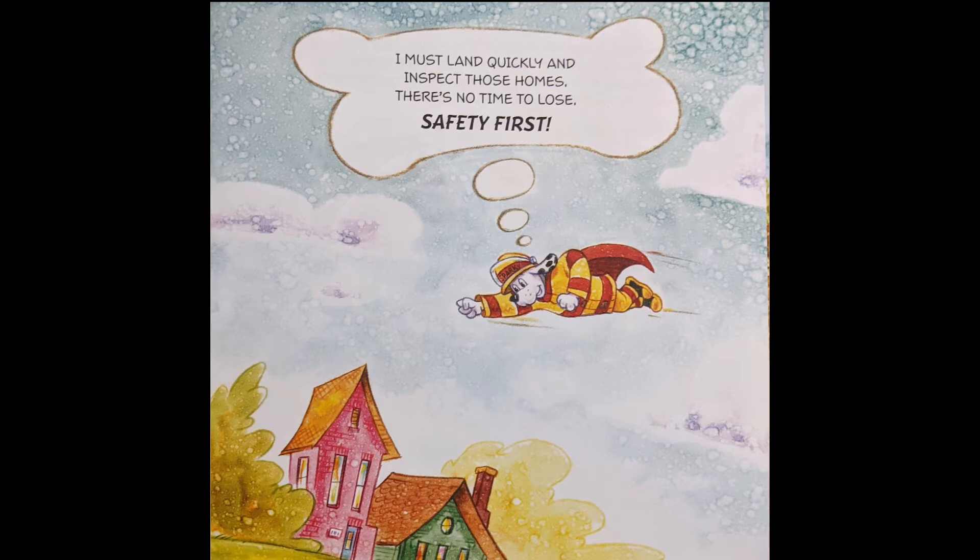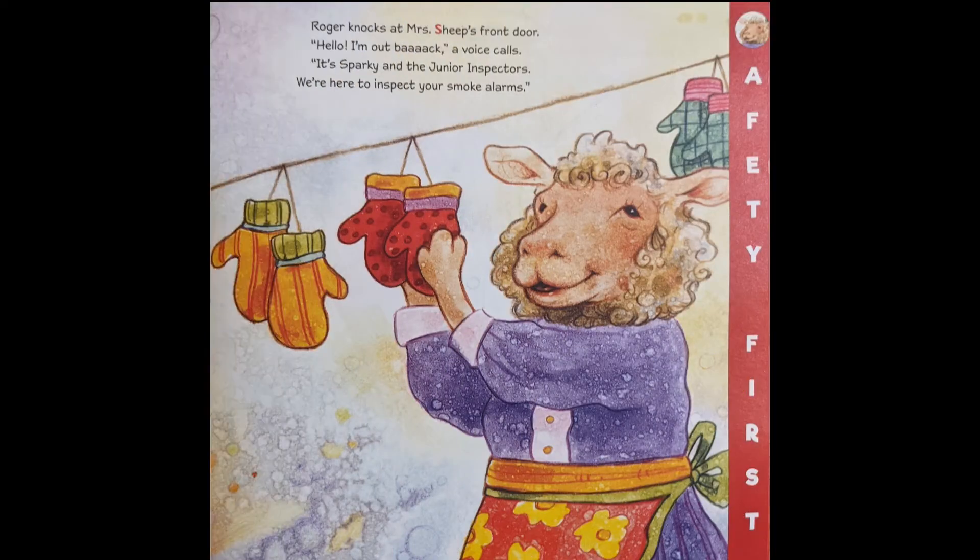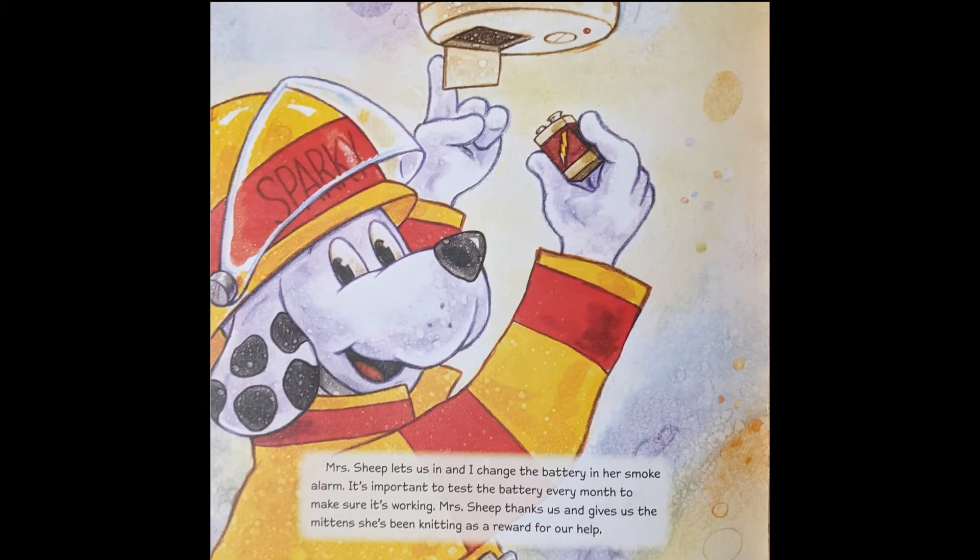I must land quickly and inspect all of those houses. There's no time to lose. Safety first. Hi Sparky, said Ellie Elephant. What are you doing here? Do you want to play frisbee with us? asks Iggy Iguana. I'm looking for fire dangers and I need some junior inspectors to help me. We'll help! Roger, Ellie and Iggy shout. Roger knocks at Mrs. Sheep's front door. It's Sparky and the junior inspectors — we're here to inspect your smoke alarms. Mrs. Sheep lets us in and I change the battery in her smoke alarm. It's important to test the battery every month to make sure it's working. Mrs. Sheep thanks us and gives us the mitten she's been knitting as a reward.